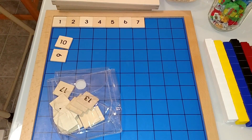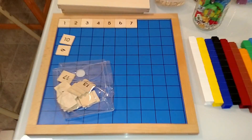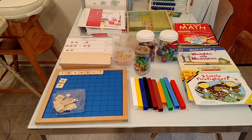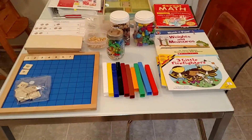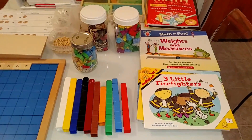Then we do 1 through 20, 1 through 30, 1 through 40, and so on, until they have mastered 1 through 100. It takes a lot of concentration and skill, but it is a very good activity to learn numbers, skip counting, and number order. Here we have some living math books.